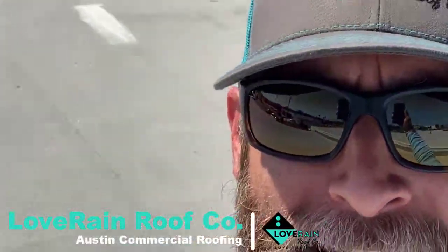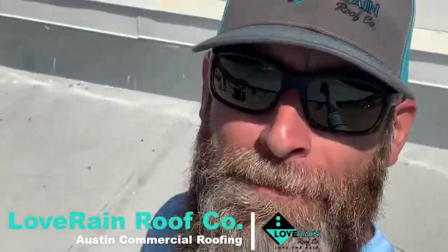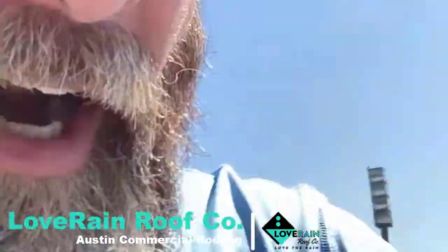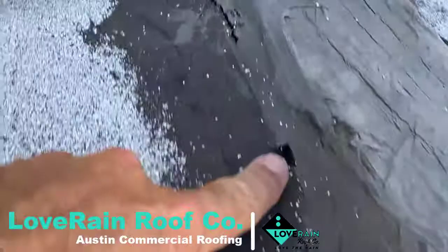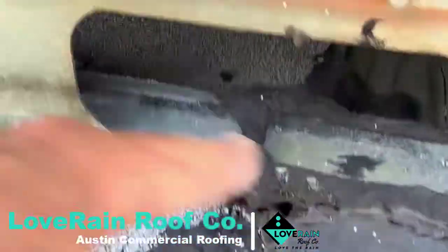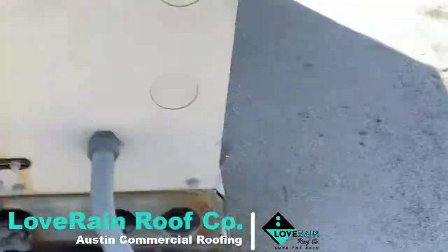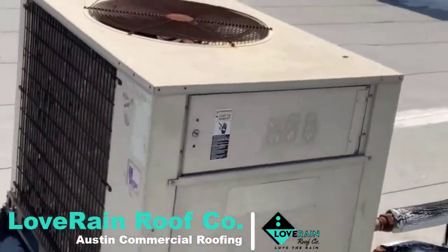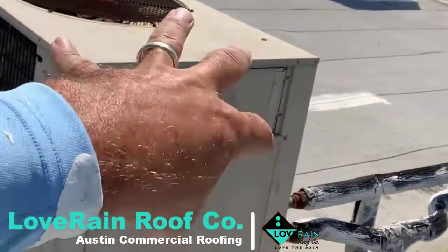It looks about the same as a good roof. The problem is when you start looking at the details — leak, leak, leak. That's leaking, that's leaking in there, and it's going over here and inside the building right there. $4,000 to redo this unit — lift it up, disconnect it.